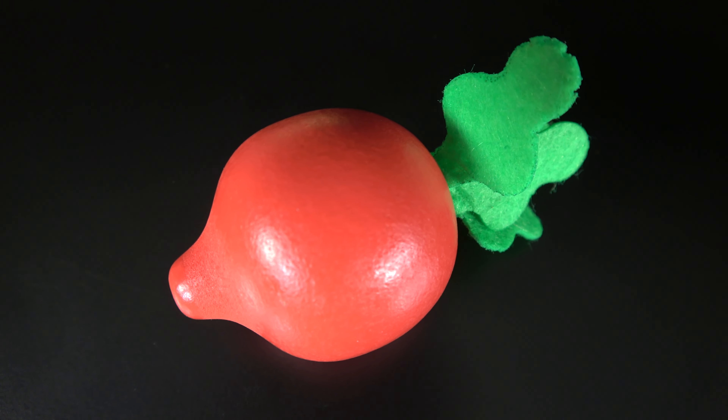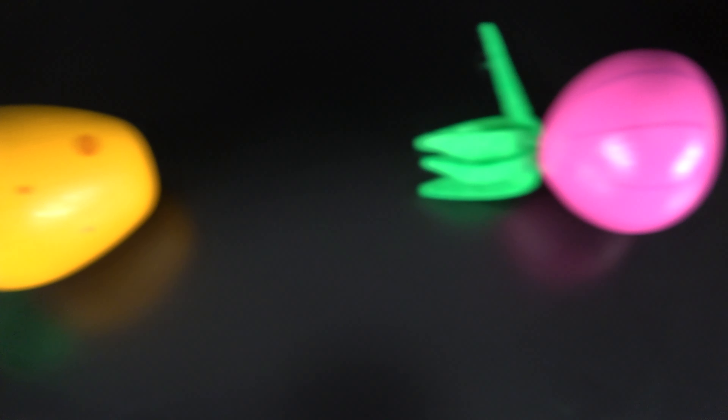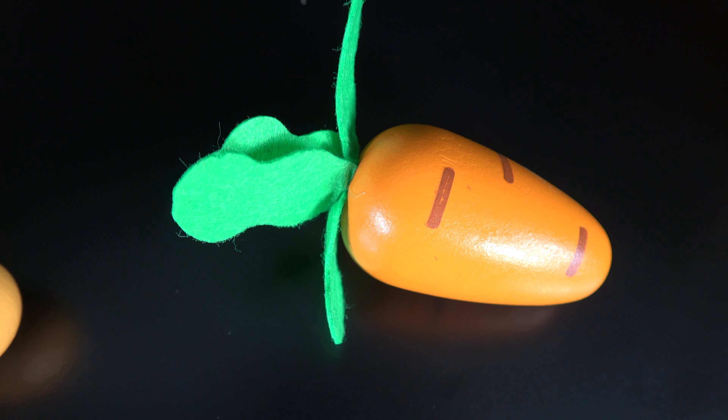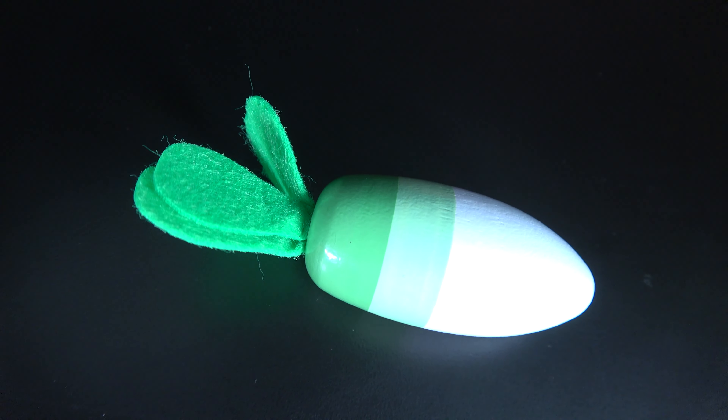Beetroot. Potato. Onion. Peanut. Carrot. Mushroom. Radish.